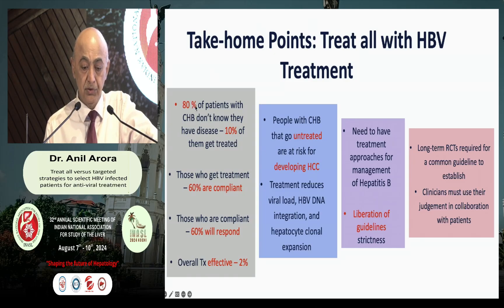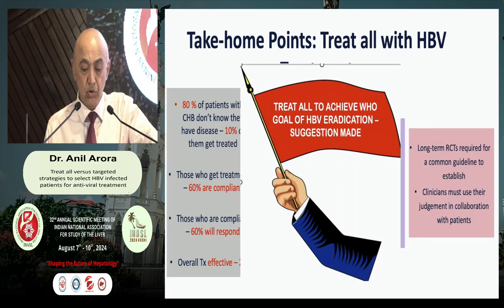To sum up: 80% of patients with hepatitis B today do not know they are suffering from it. Only 10% ultimately get treated, of those 60% are compliant, of those 60% respond — meaning overall only 2% of patients are treated. Patients left untreated because of stringent guidelines are likely to develop hepatocellular carcinoma due to integration of hepatitis B into the host genome. We need different approaches, we need to liberalize the guidelines and take patient characteristics into consideration. At the moment, I think it is important to adhere to the WHO guidelines for eradication by liberalizing the guidelines. Thank you.